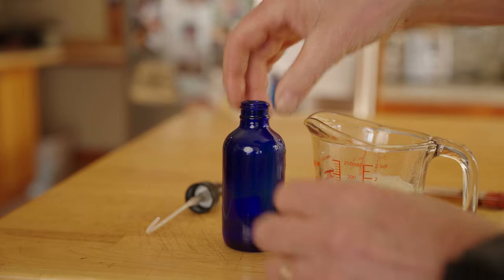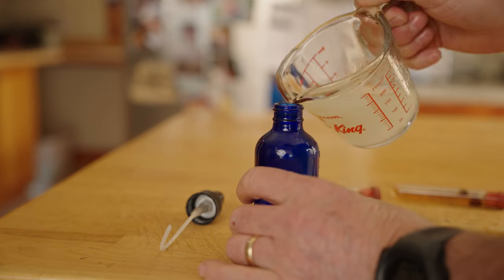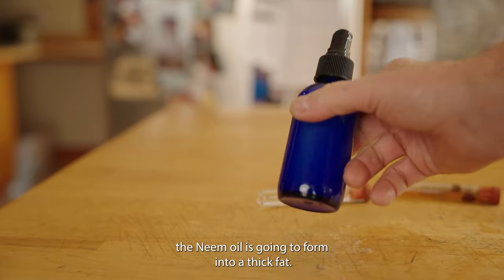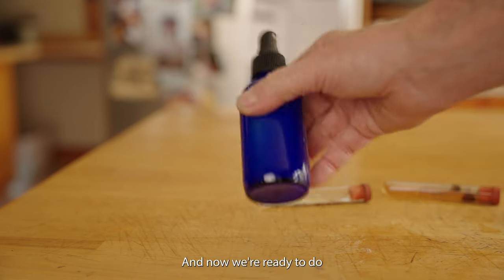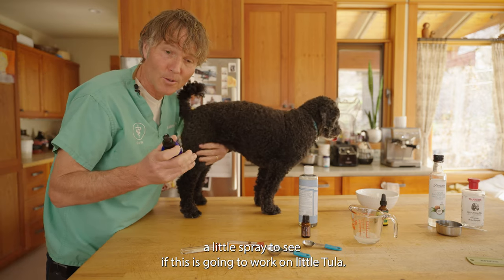Get yourself a small spray bottle — I've got a half-cup spray bottle here with most of the mixture already mixed in. Make sure it's warm, because if it gets too cold the neem oil is going to solidify into a thick fat. Now we're ready to do a little spray test to see if this is going to work on little Tula.